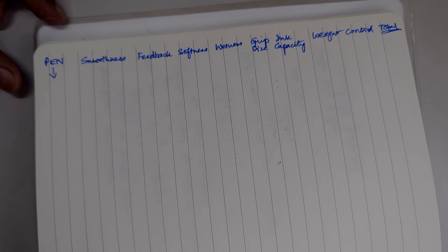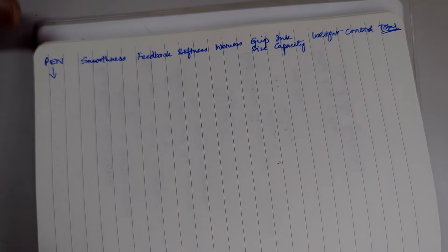As many of you have pointed out, ink has its own effect on how the pen writes, how smooth it is, etc. What I'm trying to do here is use the same ink on multiple pens. There are some pens which I've already filled up with other inks, so I won't be able to change the ink in those, but for the rest we'll try and make the comparison as equal as possible.